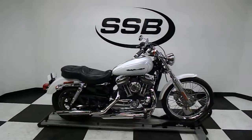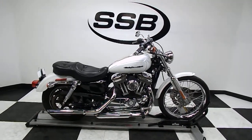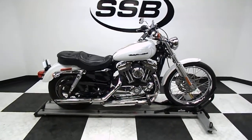Welcome to SimplyStreetBikes.com. Today we've got a 2006 Harley-Davidson XL 1200C Sportster. This bike has 14,617 miles on it and we will take a walk around it and fire it up so you can hear it run.